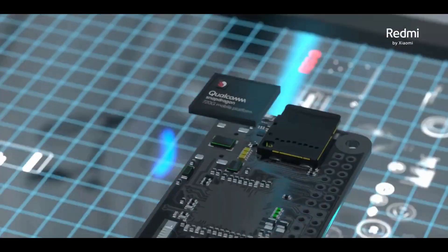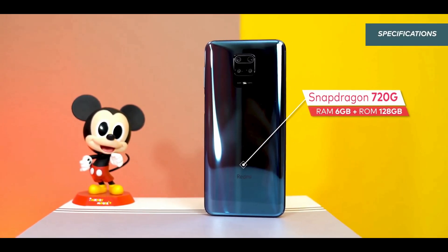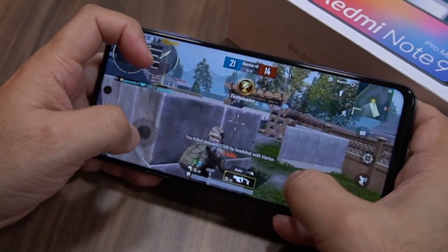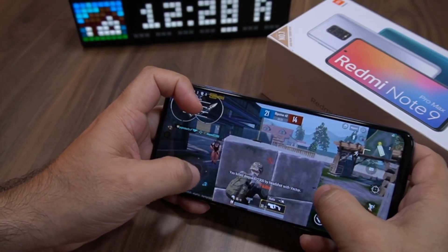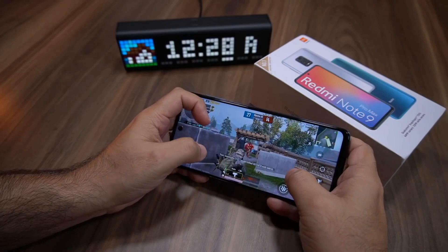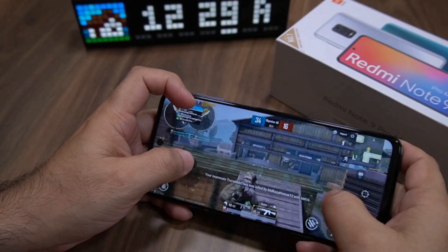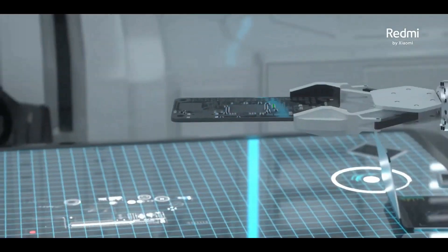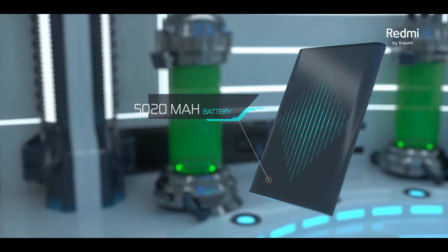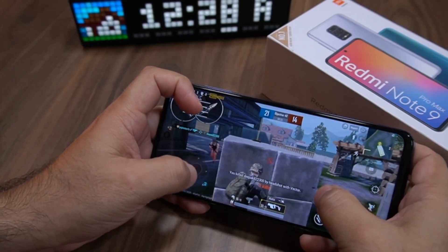On the inside, the Note 9 Pro Max is powered by the new Snapdragon 720G chipset, which is an 8-nanometer processor. It comes in two variations: 6 GB of RAM with 64 GB of storage, or 8 GB of RAM with 128 GB of internal storage. The GPU is powerful enough to play PUBG on high graphical settings, and the combination of the 8-nanometer chipset and the massive 5020 mAh battery makes it ideal for extended gaming sessions.